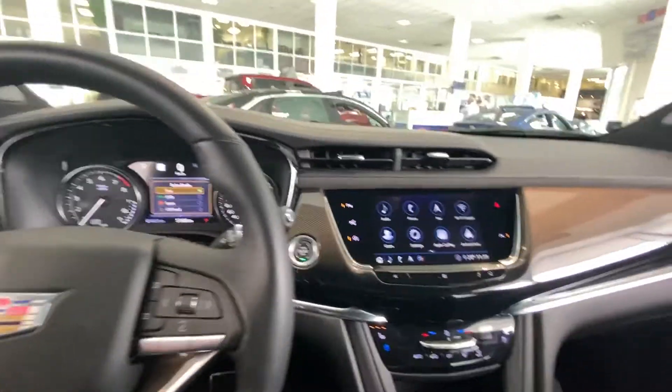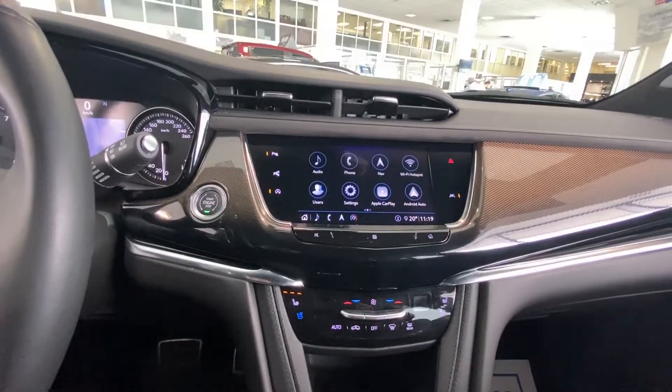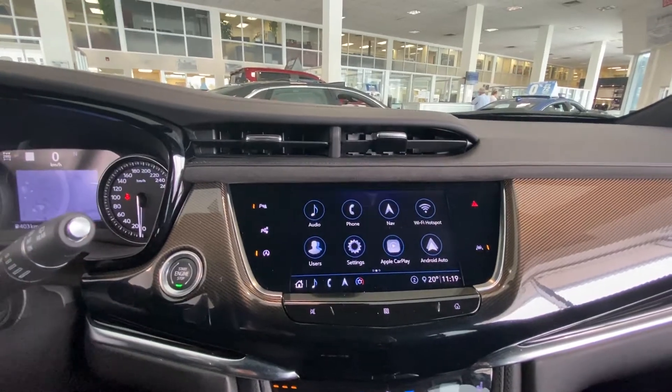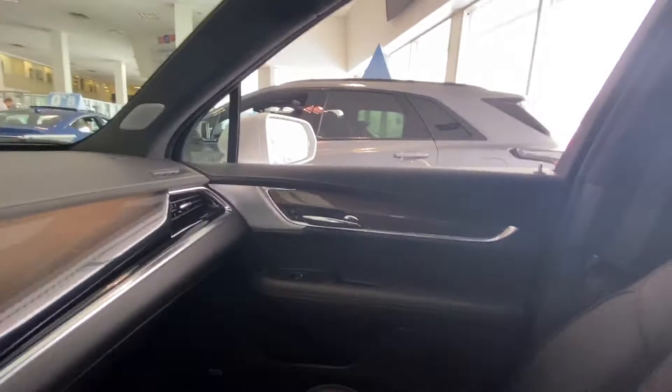Looking at the center of the vehicle: more carbon fiber, push-button start, heated and ventilated seats, auto stop-start, an 8-inch touchscreen for your navigation, audio and climate controls, with beautiful carbon fiber throughout and the jet black leather interior.